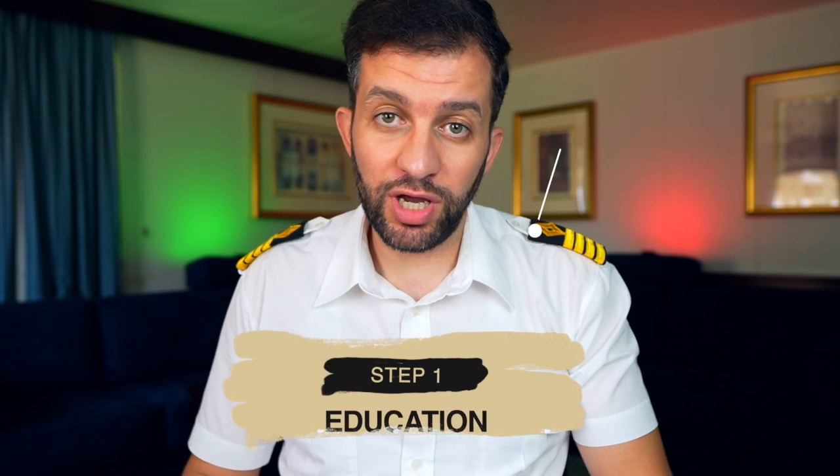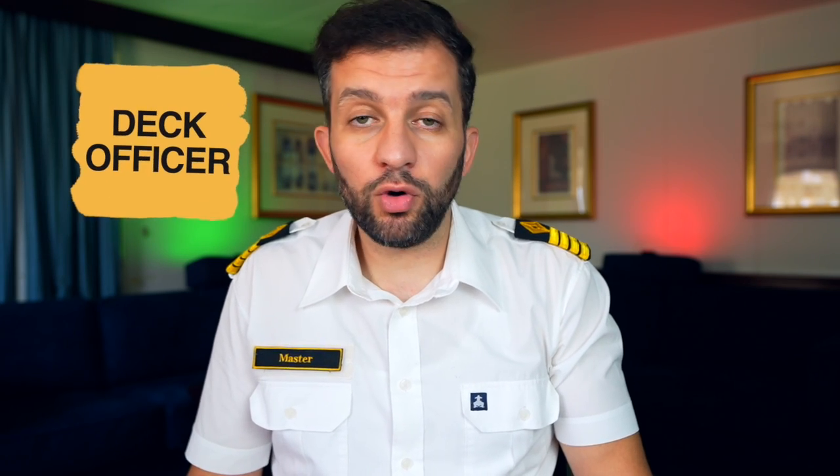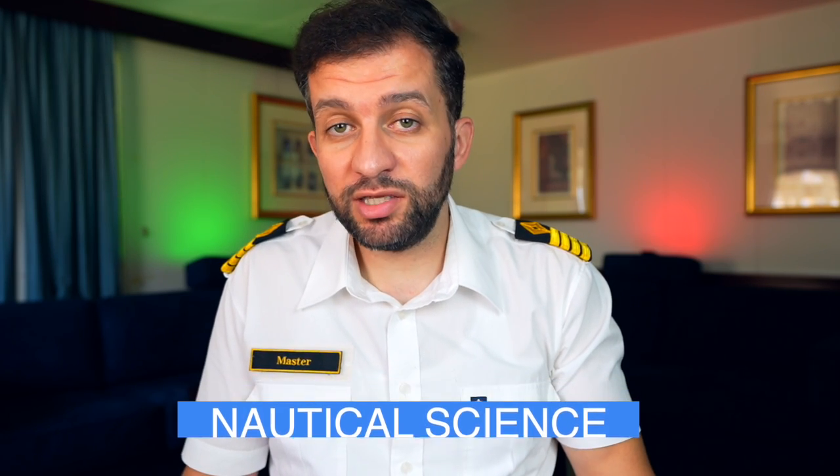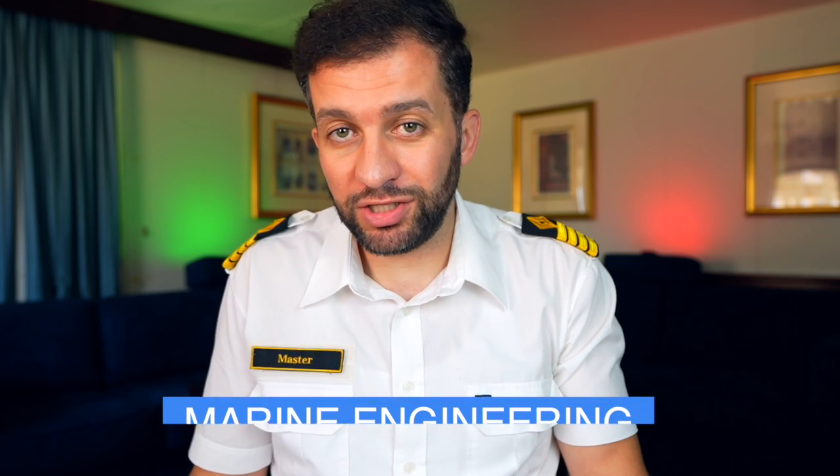The first requirement is education. As with any job, you need to go through theoretical study to acquire the minimum knowledge for this industry. In the maritime industry, you need to complete a period of approved education and training and meet the standard of competence to become either a deck officer or an engine officer. This can range from one year to five years, depending on the country and your educational background.